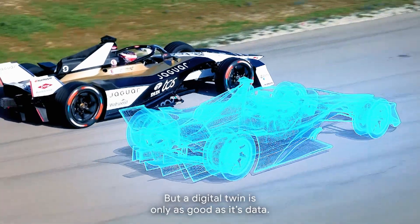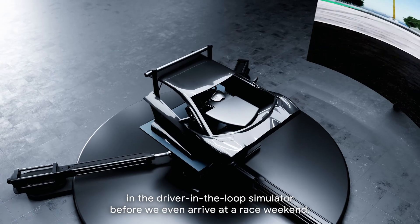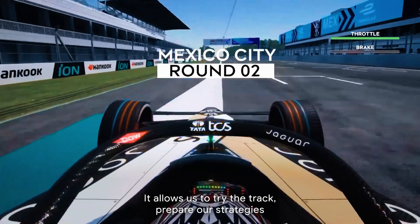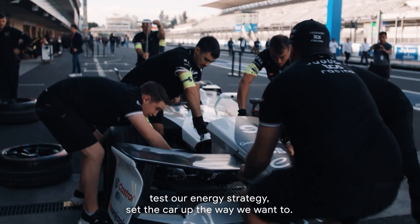But a digital twin is only as good as its data. All these things are done in the drive-in-the-loop simulator before we even arrive at a race weekend. It allows us to try the track, prepare our strategies, test our energy strategy, and set the car up the way we want to.